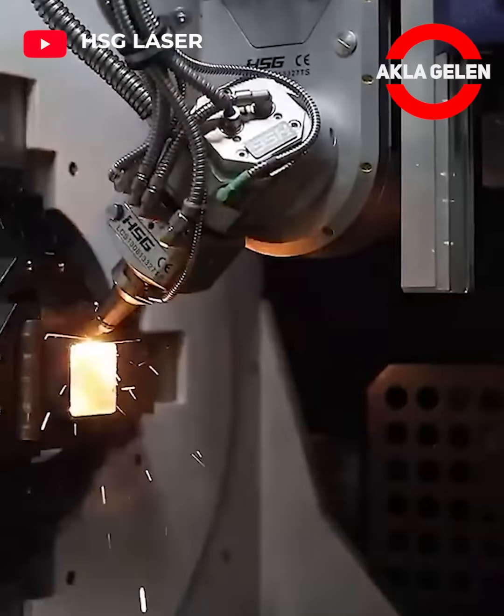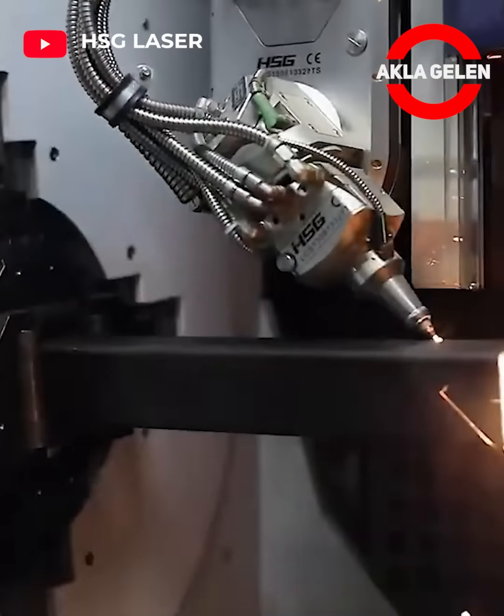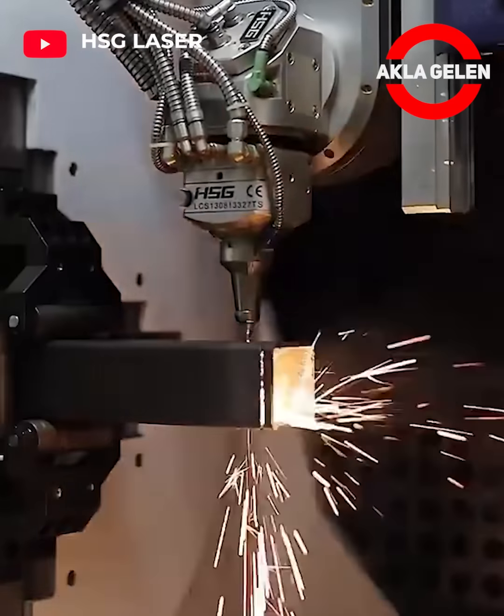3D bevel tube laser cutting technology consolidates more than six different operations into one working cycle on a single machine.